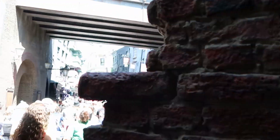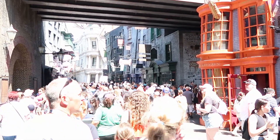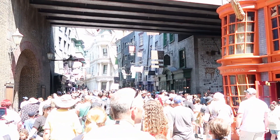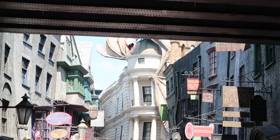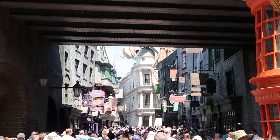Welcome to Diagon Alley! It is very, very busy — very typical for Diagon Alley. Look at the dragon over there on top of the bank. This is just such an amazing view.